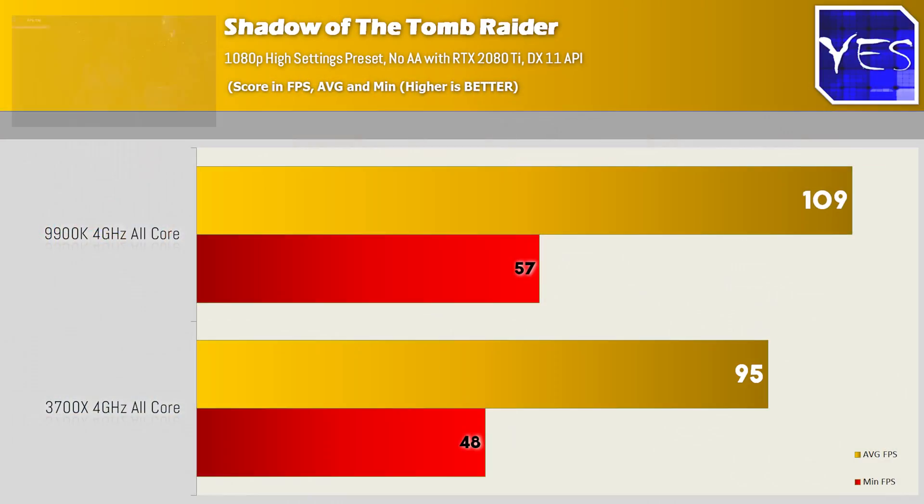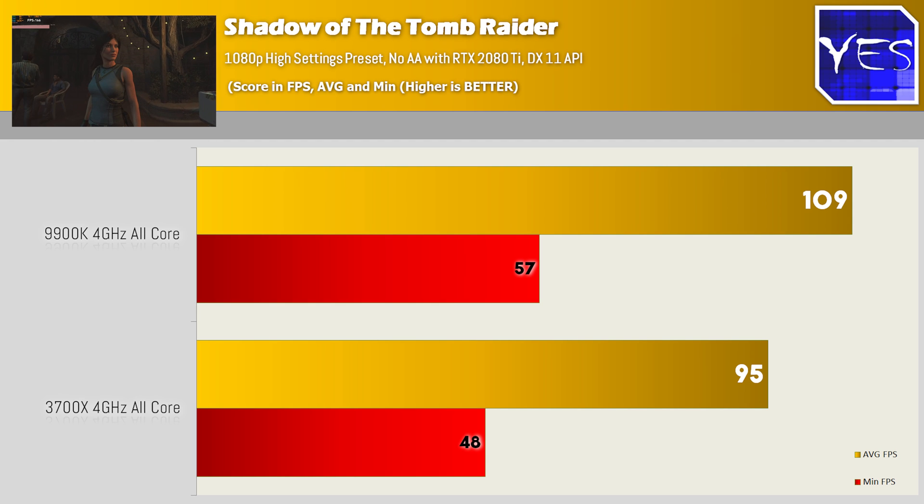Next up we've got Shadow of the Tomb Raider DX11 1080p high settings. We see 109 average FPS and 57 minimum on Intel, versus 95 average and 48 minimum on the 3700X. I find this the most odd out of the bunch, since I do believe AMD worked with the developers of Shadow of the Tomb Raider to optimize it for their gear, but maybe that was just on the GPU side of things.